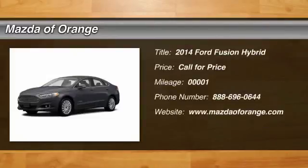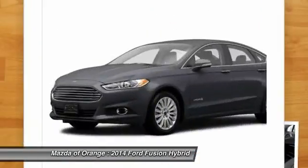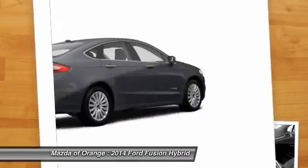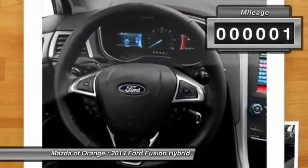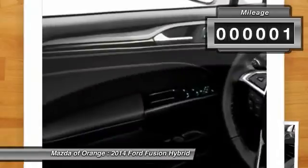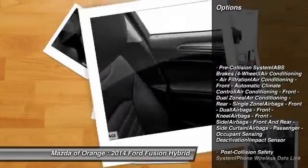You'll love this 2014 Ford Fusion Hybrid. This is a car you'll want to take home. With 1 mile, it features automatic transmission and an exterior color of sterling gray. Call 888-696-0644 and get in touch with Mazda of Orange directly, and be the first to open the car door today.